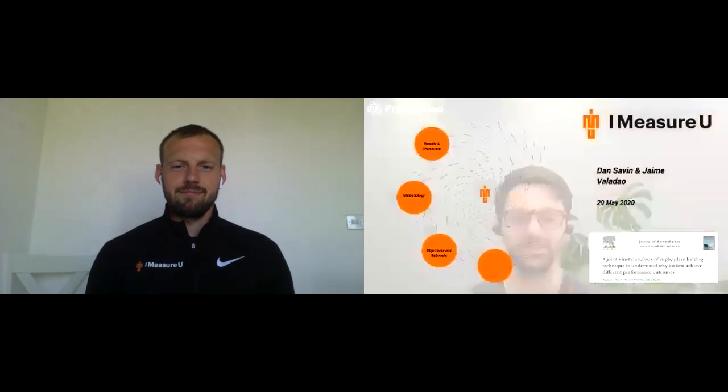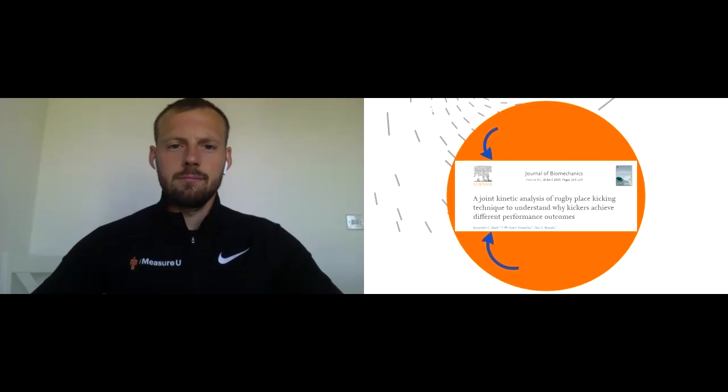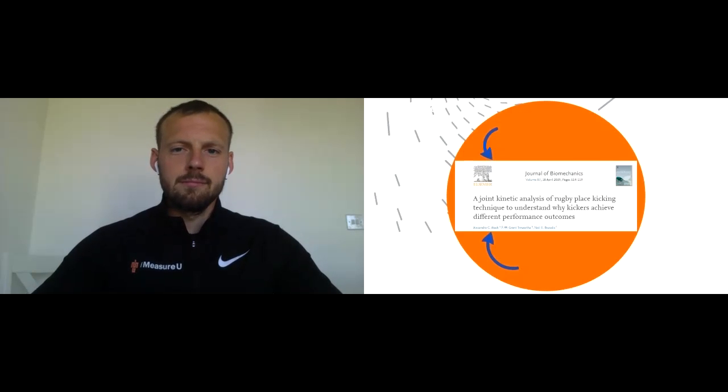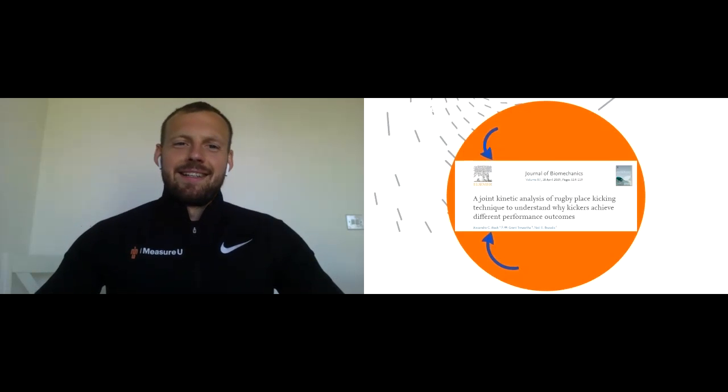This week is quite an interesting paper. It's a joint kinetic analysis of rugby place kicking technique to understand why kickers achieve different performance outcomes. The authors were Alex Atak, Grant Truewater, and Neil Bezodis. I do apologize if I butchered anyone's names there — happy to take any advice on pronunciation.